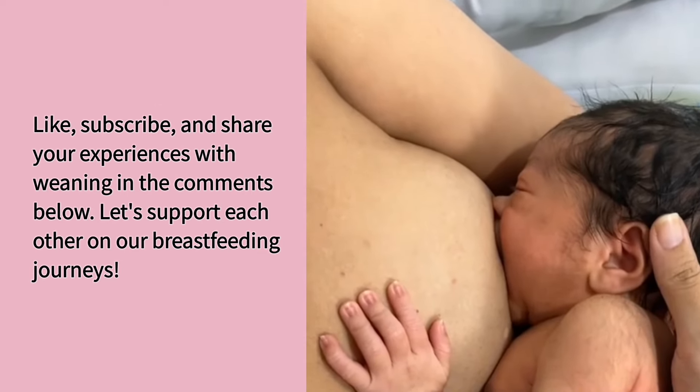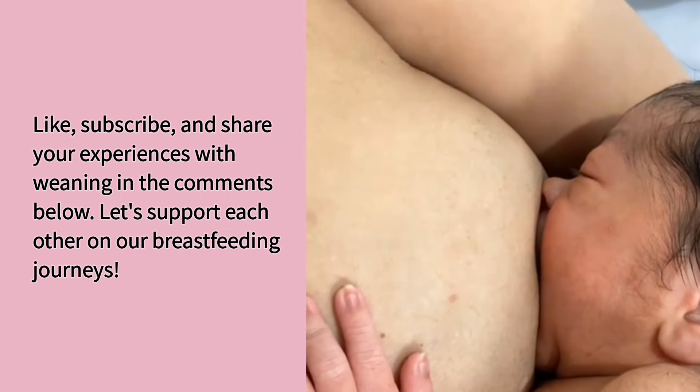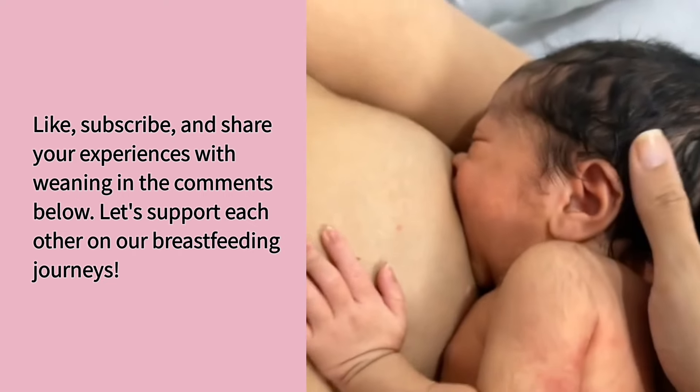Like, subscribe, and share your experiences with weaning in the comments below. Let's support each other on our breastfeeding journeys.